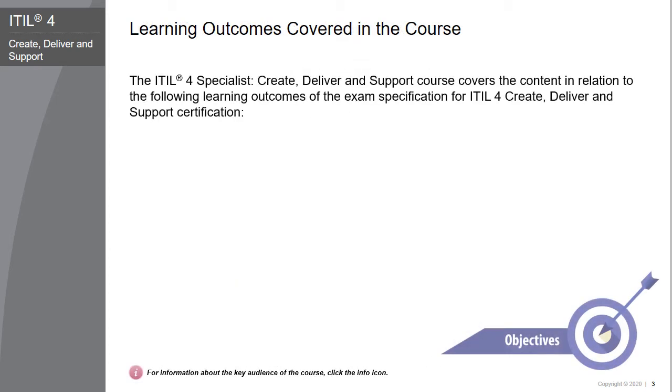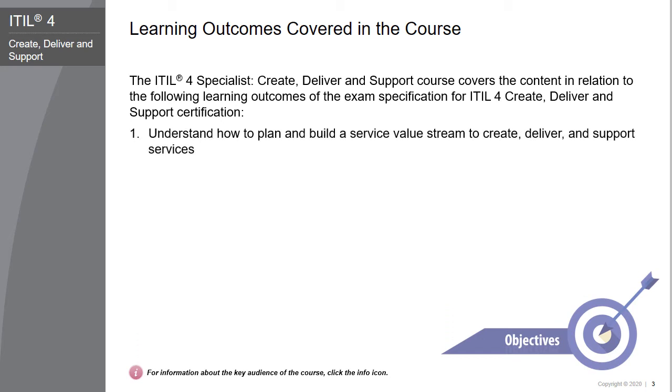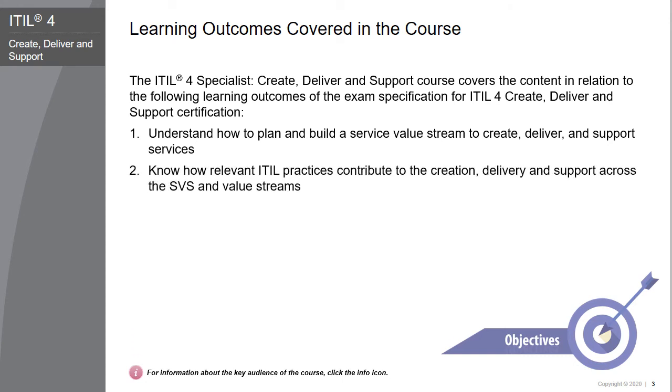The EIDL 4 Specialist Create, Deliver, and Support course covers the content in relation to the learning outcomes of the exam specification for EIDL 4 Create, Deliver, and Support certification. The core learning outcomes covered in the course are as follows: 1. Understand how to plan and build a service value stream to create, deliver, and support services. 2. Know how relevant EIDL practices contribute to the creation, delivery, and support across the SVS and value streams. 3. Know how to create, deliver, and support services.